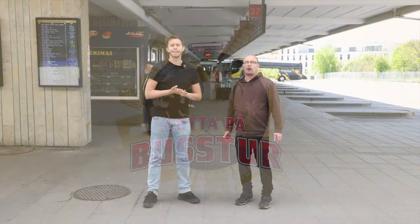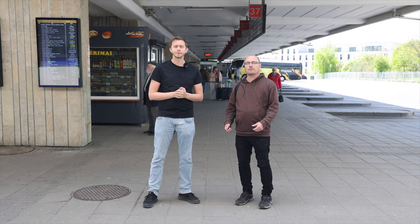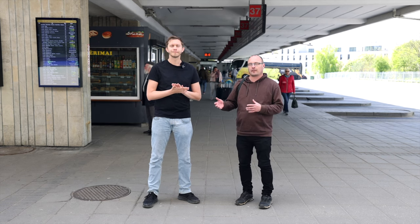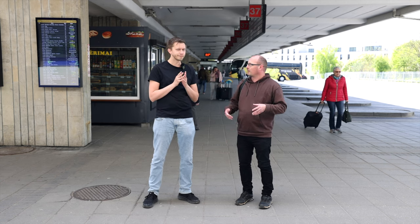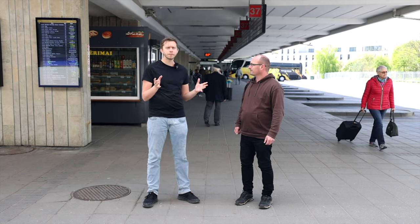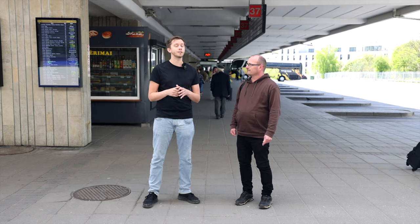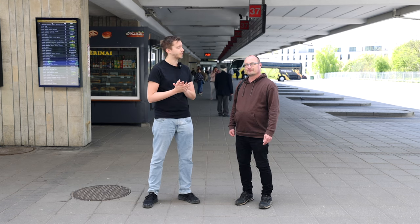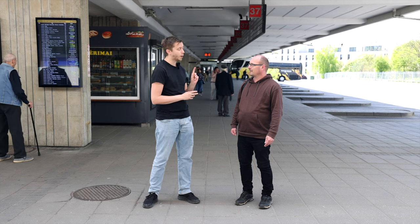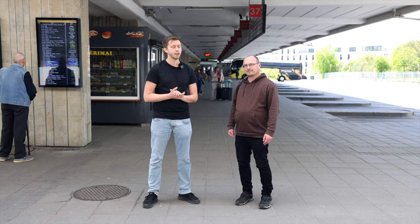Now we are at the autobus station here in Vilnius. Behind me we have all the buses going from the big cities into Vilnius and out again. Just outside this building we have all the small city buses and we've seen a lot of them today. There's a big variety of different kinds of buses and they are not brand new. We also have buses here from the good old days. Hopefully we can take you on board one of them before we leave for Riga tomorrow.